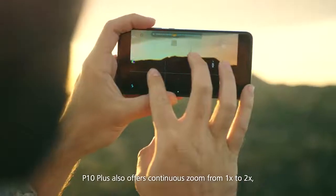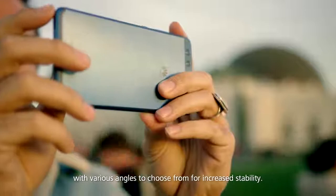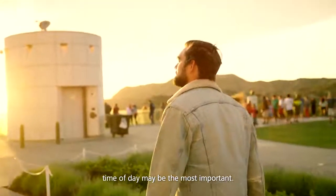P10 Plus also offers continuous zoom from 1x to 2x, with various angles to choose from for increased stability. Of all the things to consider, time of day may be the most important.